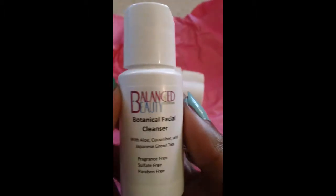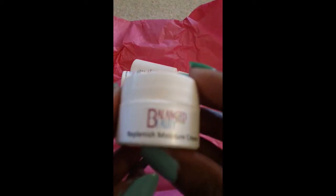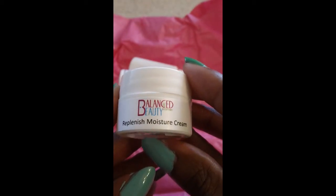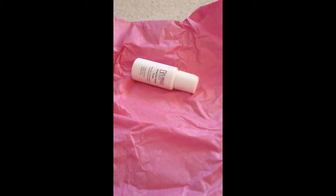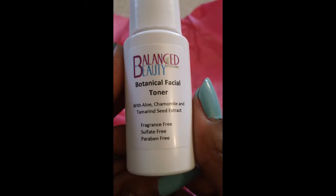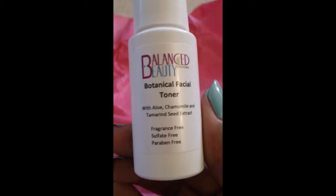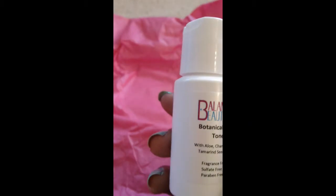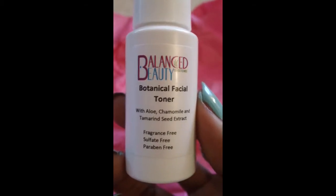Next up is the Balanced Beauty light moisture cream, another little sample of the replenish moisture cream, and the microdermabrasion cream. Last but not least is the botanical facial toner with aloe, chamomile, and tamarind seed extract — also fragrance free, sulfate free, and paraben free. So that is everything in this month's My Shade of Brown — basically all the steps to take care of your skin and face, which is really cool.